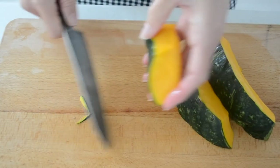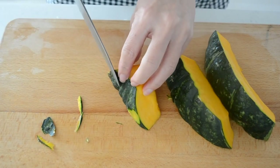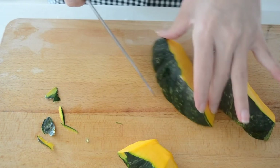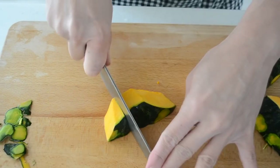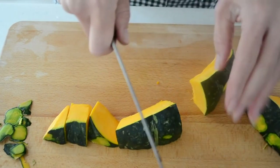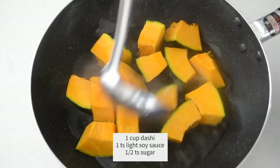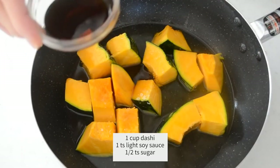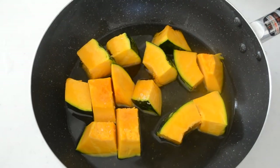Cut your pumpkin into bite-sized pieces. It is firm, so please be careful not to cut your fingers. If your pumpkin skin is very hard, just shave it off. The skin contains a lot of nutrients, so remove the minimum. Put it in a pot and pour a cup of dashi, 1 teaspoon of soy sauce, and half a teaspoon of sugar. Cover with the lid and simmer 8 to 10 minutes, or until done.